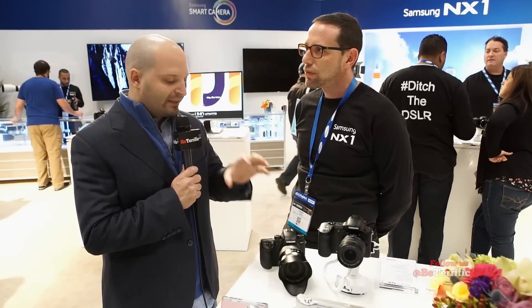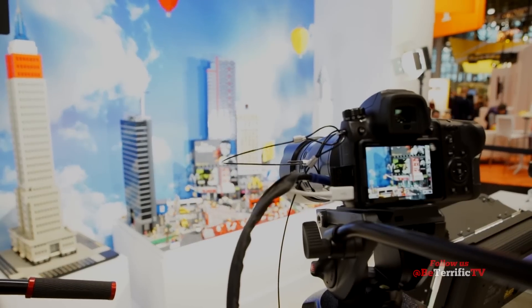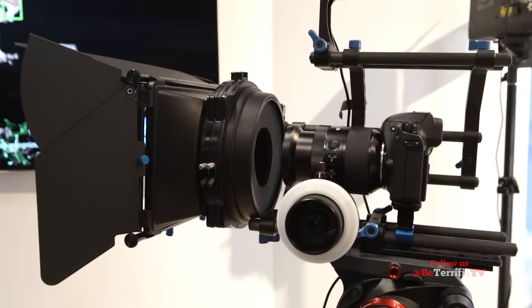That's amazing. For stills, you can shoot JPEG or JPEG and RAW. The most exciting part about this camera is the price point — at $1,500 US for the body, it's quite competitive. You're getting a 28 megapixel sensor, the highest resolution APS-C sensor in the world, and the largest 4K recording camera.